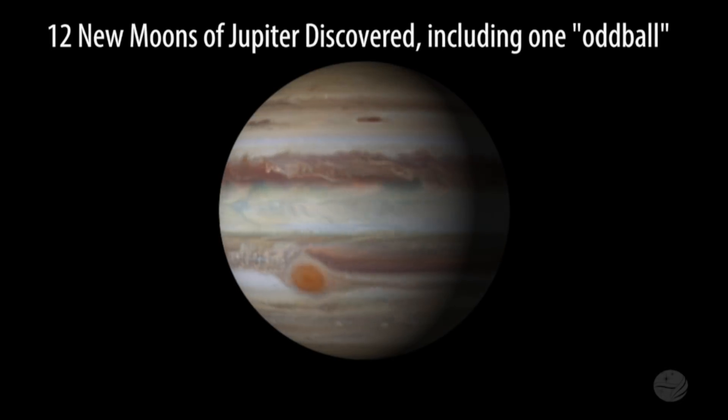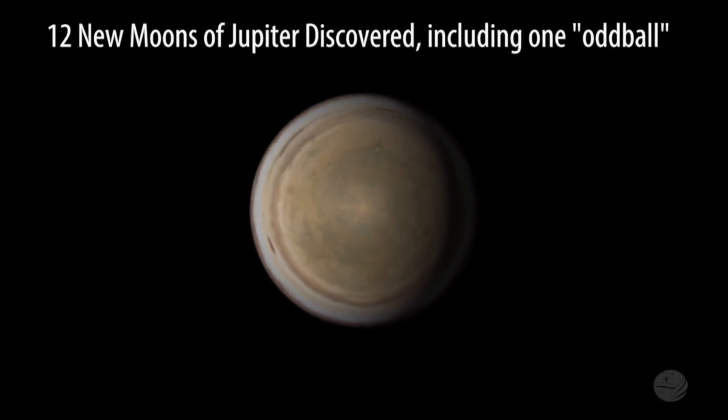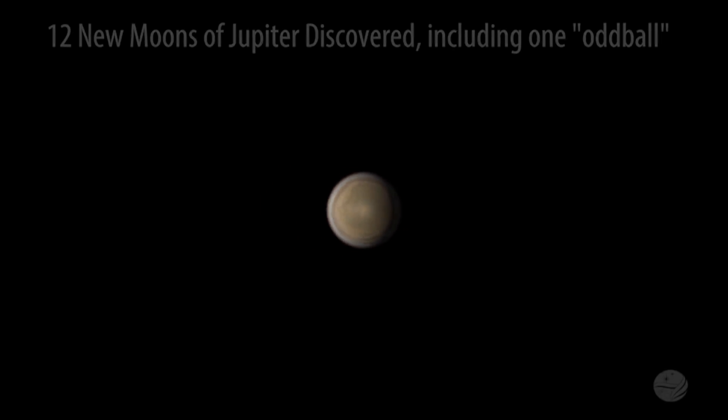And what's the definition of a moon, actually? Not an asteroid, not a planetoid — what makes it a moon? It's orbiting a planet. That's the difference.